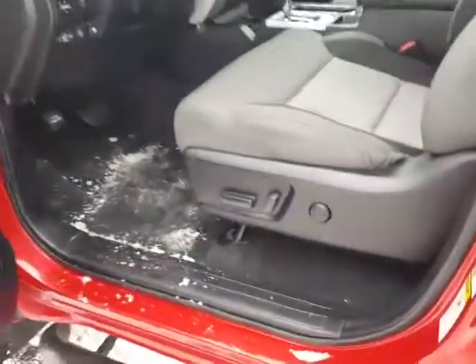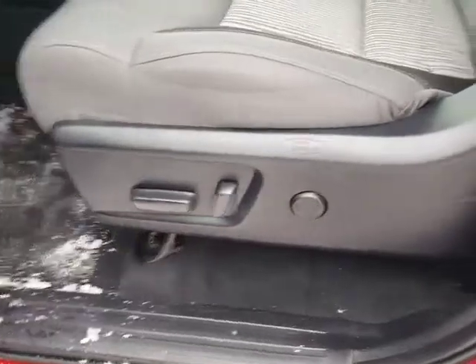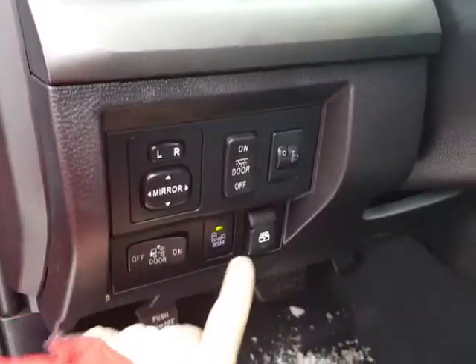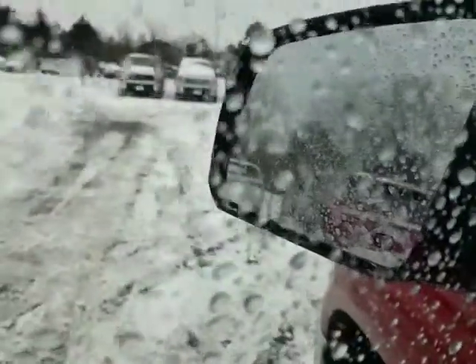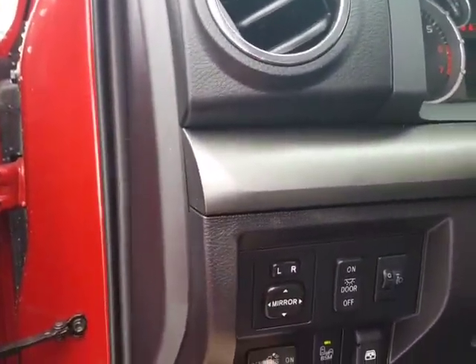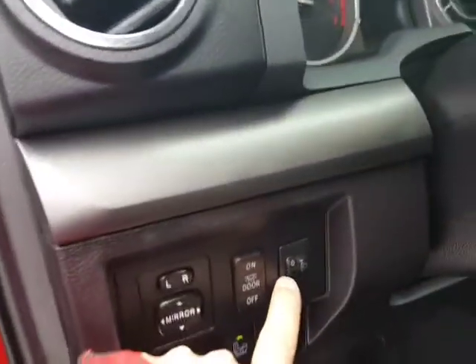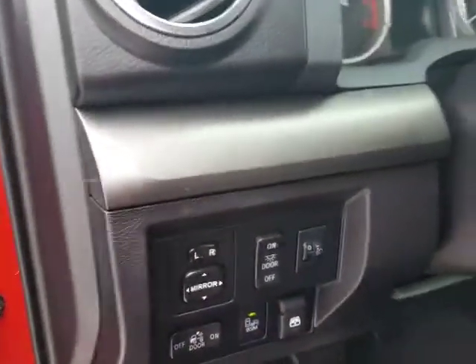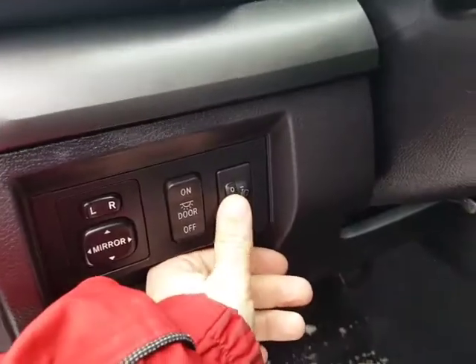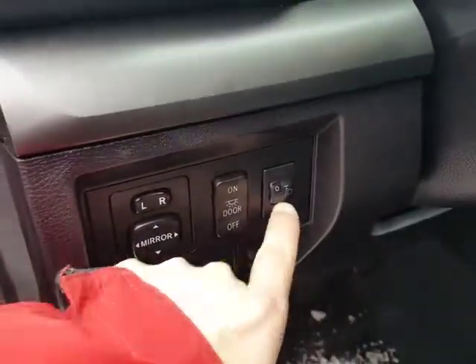Up front you're going to have your power seat with lumbar support. Here's the control for your sliding rear window and this is for the electronic blind spot monitor — there's an indicator that lights up when somebody's in your blind spot and it will blink at you if you signal in that direction. You also have mirrors and a bed light. You're also going to have adjustable headlights, so if you're loaded up with a bunch of brick and the rear end is sagging, you can adjust the angle of your headlights right down here.